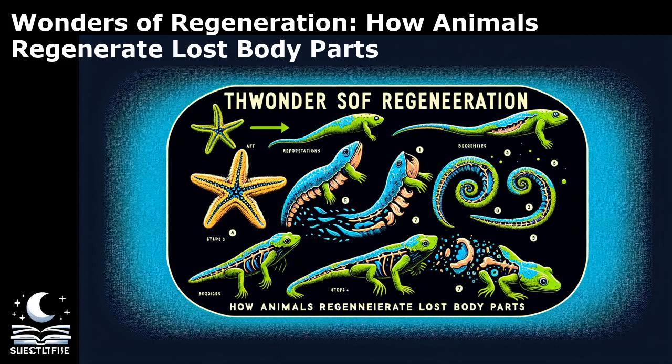Another crucial aspect of regeneration is the role of signaling pathways that coordinate the cellular responses during tissue repair. Signaling molecules such as growth factors and cytokines play a vital role in regulating cell behavior, controlling cell fate decisions, and promoting tissue regeneration. These signaling pathways act as molecular switches that activate specific genes involved in regeneration, guiding the cells towards the formation of new tissues. Furthermore, the extracellular matrix, a complex network of proteins and molecules surrounding cells, provides structural support and signaling cues essential for regeneration. The dynamic interactions between cells and the extracellular matrix create a microenvironment conducive to tissue regeneration, facilitating cell migration, proliferation, and differentiation.